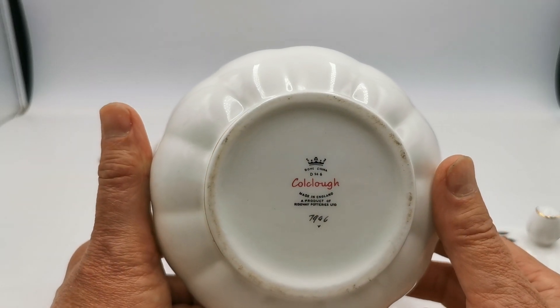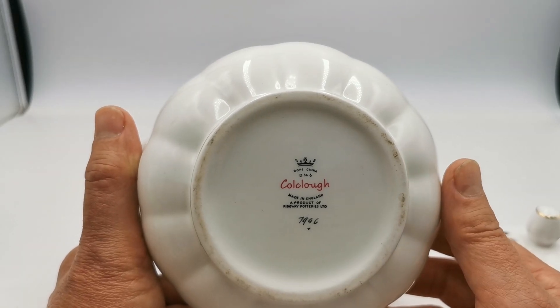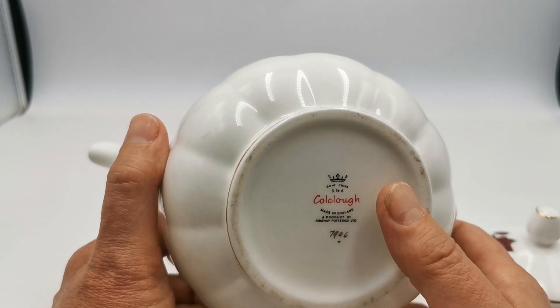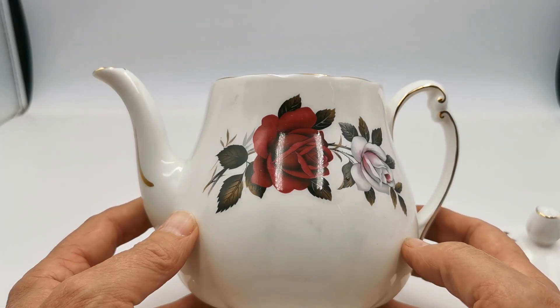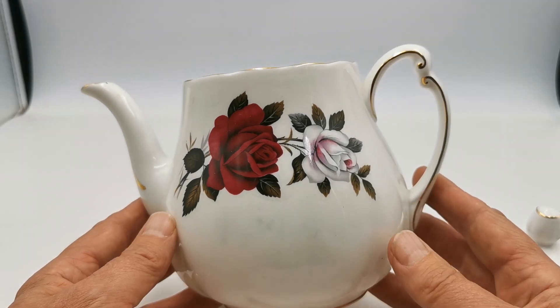There's your Colclough 7906, product of the Ridgeway Potteries Limited with the Colclough stylised Fontaine Black Crown. The D566 is just the production line that it was on, and the mould design doesn't actually have anything to do with the pattern that was produced on it. All Colclough teapots used a very similar mould design over a long period of time.